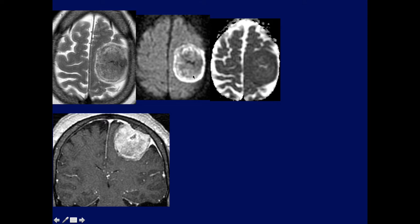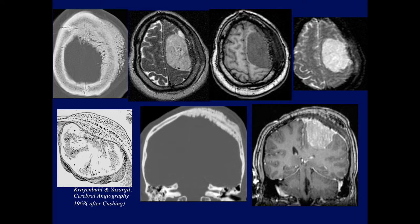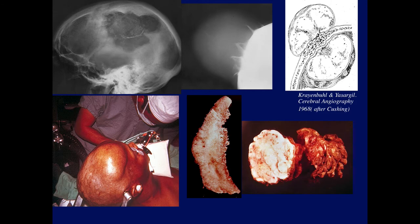Here's a very large meningioma with a little bit of calcification within it. Diagrammatically, this is the location where it started — we can see the calcification on CT. Here's a progressively more complex meningioma: a large convexity meningioma where the skull is much thicker. It has expanded both on CT and on MR, and looks like the diagram showing marked expansion of the calvarium.